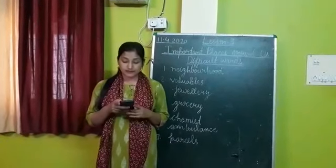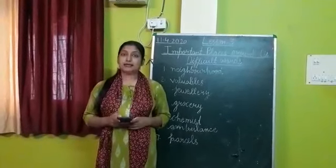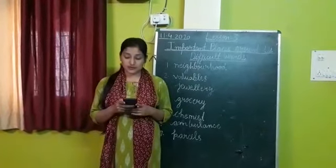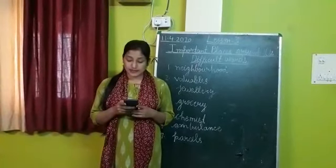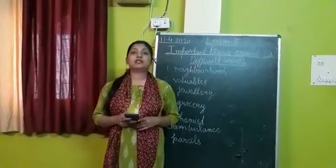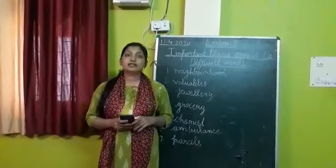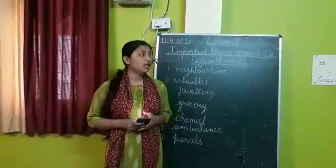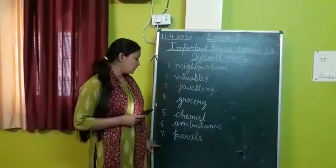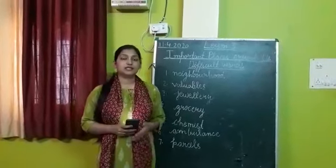Today we have learned about the important places like the bank, market, hospital, and post office. All these form important places around us and are useful to us. Children, your homework for today is to read lesson 3, Important Places Around Us, and to learn the seven difficult words we have marked today. Thank you.